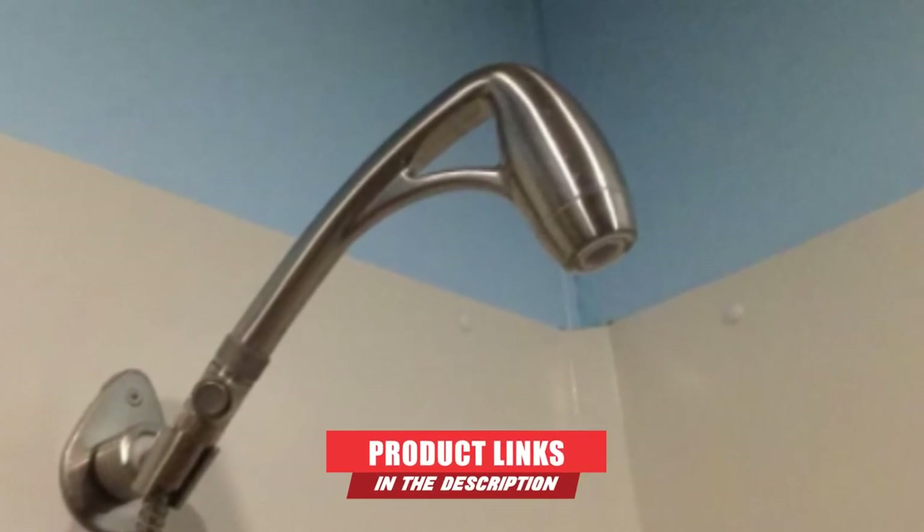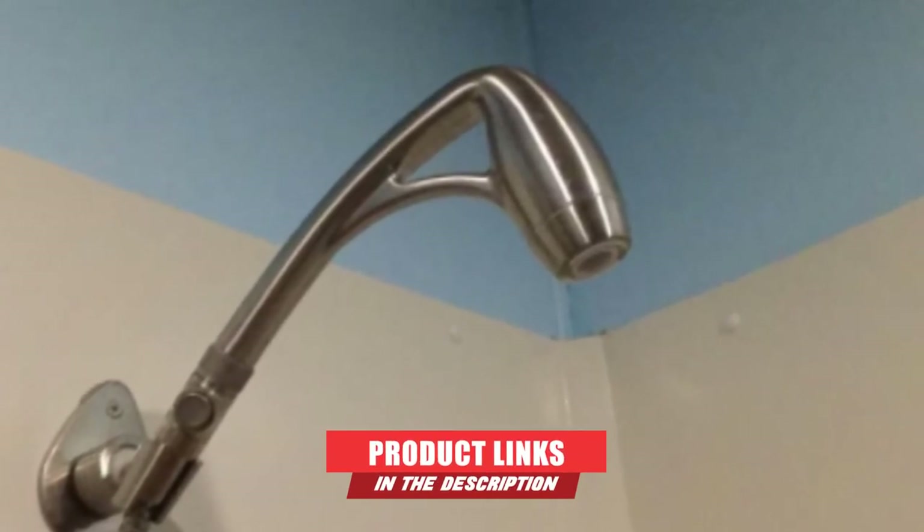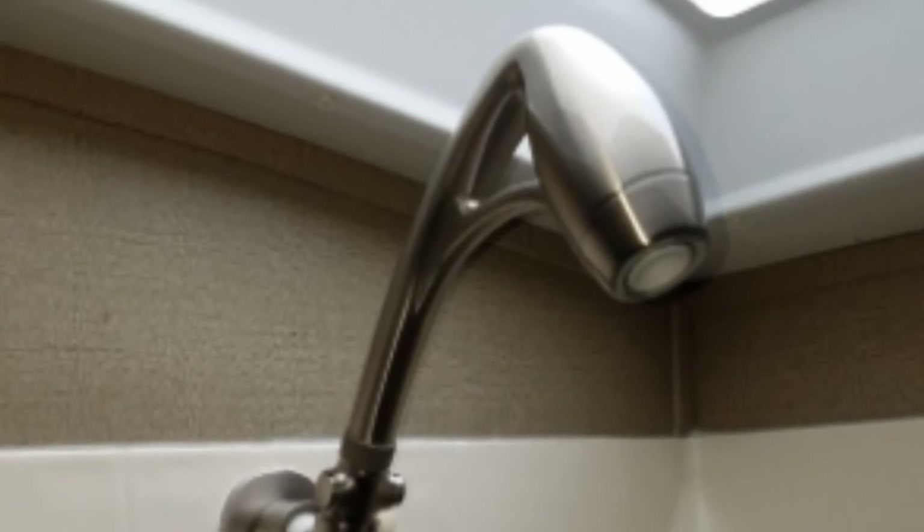At the 7th position of our list, we have the Oxygenics Body Spa RV Shower Kit. This shower head model from Oxygenics is a blend of quality, functionality, and durability. As the name suggests, this shower head unit is built to recreate a spa-like atmosphere in your shower, featuring many different elements that set it apart from regular shower heads. The Body Spa RV Shower Head is built with brushed nickel and comes with a 60-inch hose, wall-mount holder, smart pause valve, and plumber's tape.